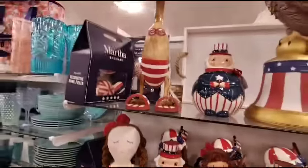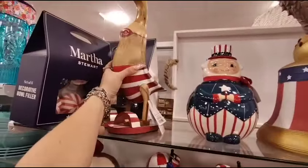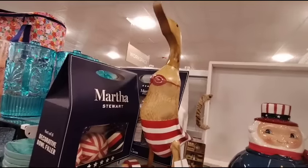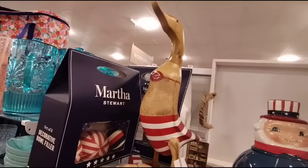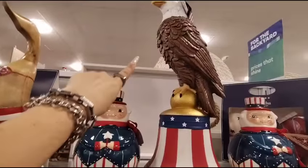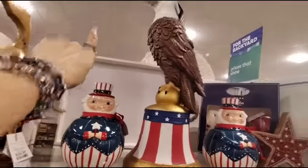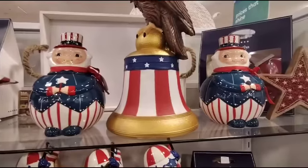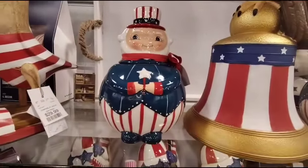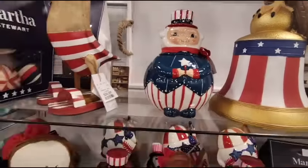They also have the wood chip by Martha Stewart — the heart wreath — for only $16.99. And I say only $16.99 because that isn't bad considering the prices that we're seeing on some other items. They also have this guy — and he's kinda goofy, he's $29.99. Oh, it's a girl, I'm sorry. And then I have showed you guys this guy before, he is going to be $39.99.